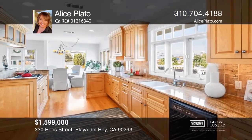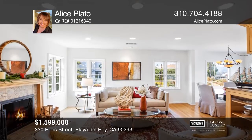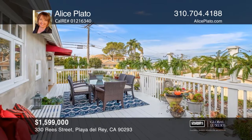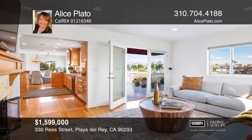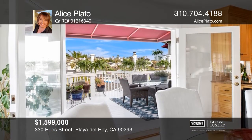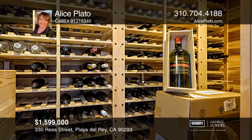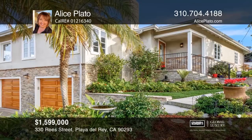Indulge your top chef fantasies. Relax in your lush garden. Entertain in style and enjoy it all on your view deck with a bottle from your private 300-bottle wine cellar. This contemporary three-bedroom, two-bathroom home is just a few blocks to the beach. The cook's kitchen offers stone counters, an island and oak floors. You will enjoy the amazing garden with fruit trees, roses and raised beds of herbs, berries and veggies. This is truly California living at its finest. See it in person by calling Alice Plato.